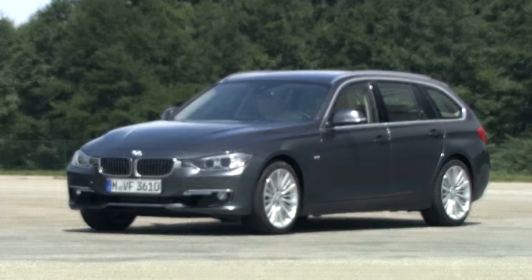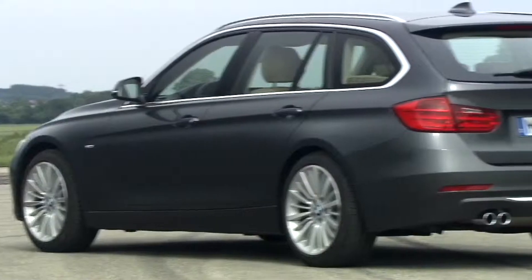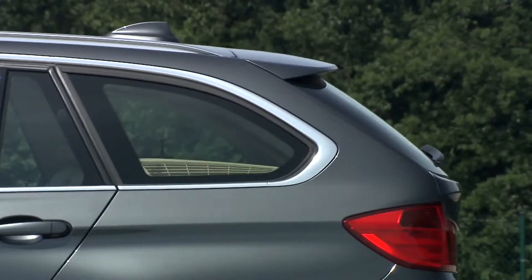Also in design, the 3 Series is breaking new ground. The concept: sporty elegance with clear lines. A longer bonnet, sporty short body overhangs and the smooth sloping roofline emphasize the sporty dynamic character.